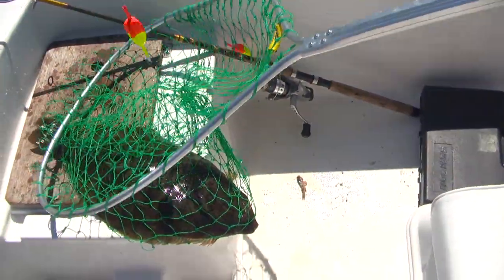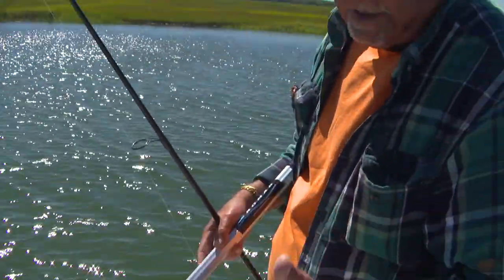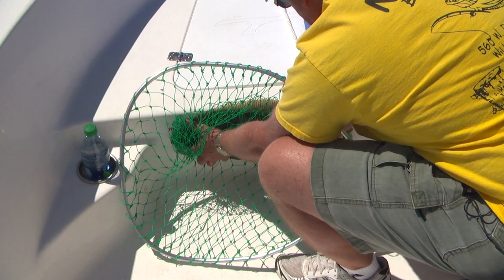You keep that bait a little bit off the bottom. They're always looking up — their eyes are on top of their head. They see that shiner on there, a minnow, anything you put on there, they can't resist it. They just shoot up off the bottom and grab it and go back down.